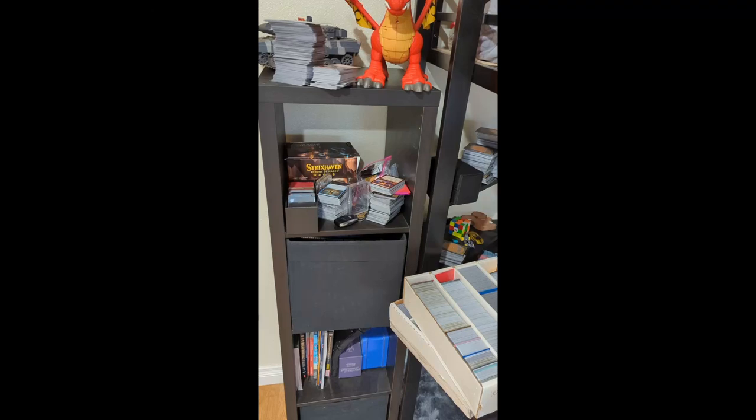Babe, I can't find my keys. Have you seen them? I don't know, I'm in the middle of a match. Have you checked by the bookshelf with the magic cards? Why would my keys be over here? And why is your stuff everywhere? Alright, you need to get rid of these magic cards already.